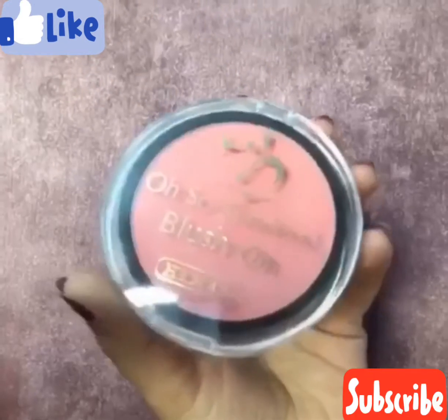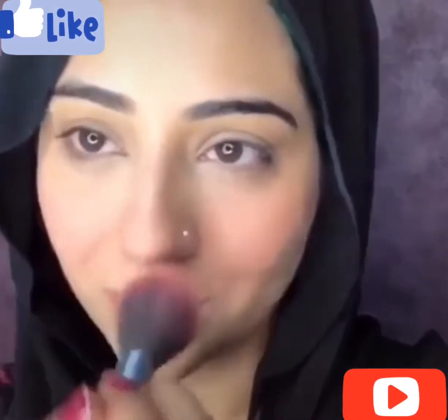You don't have to wear a red color, so that's why I will add a little color with Oh So Flawless Blush On.